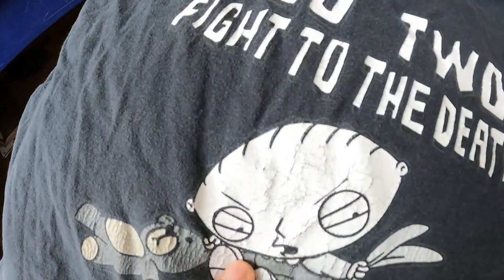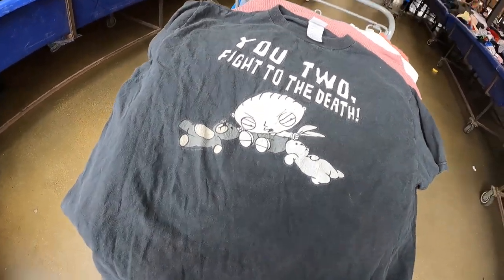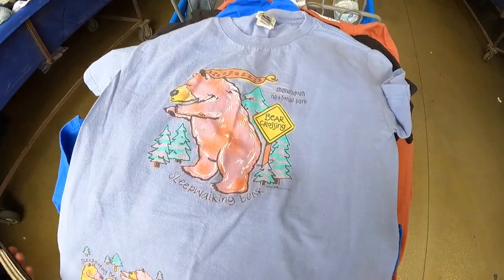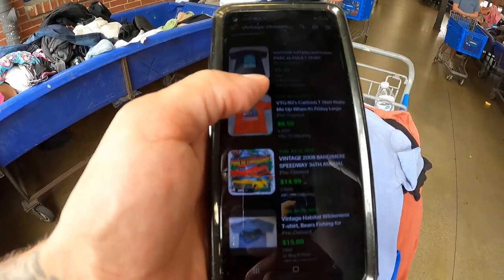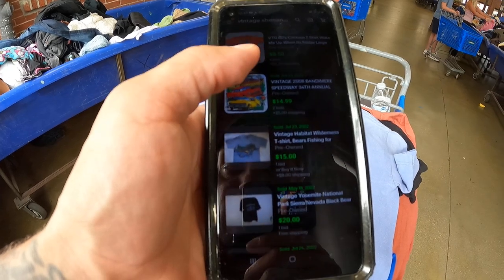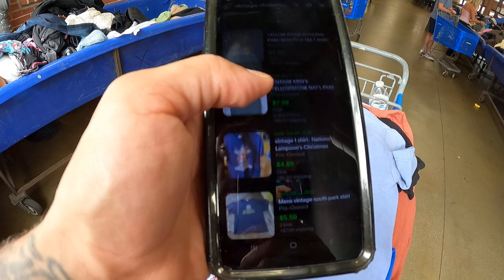Got this vintage Shenandoah National Park shirt — comps at 12, 14, and 9 dollars. Some Yosemite ones are coming up too, I don't know how that's appearing.